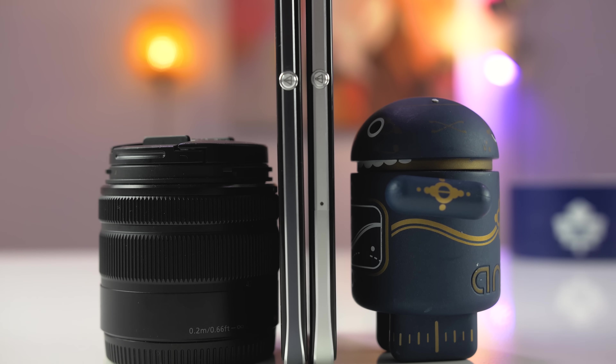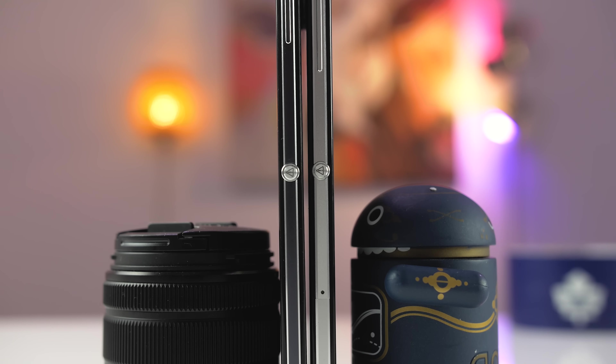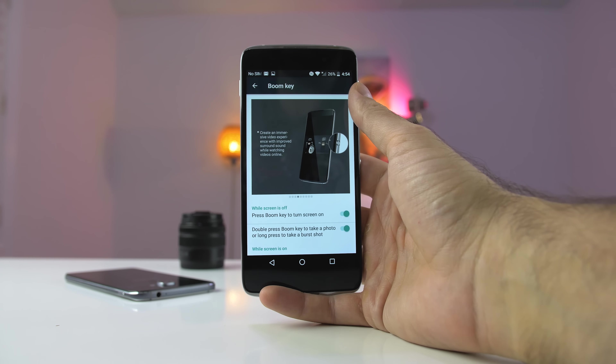The volume rocker and power button both feel great — they're made out of metal. Both phones also have this cool thing called a boom key, which you can use as a shortcut button to get into your favorite application, get into the camera faster, or turn on your phone. Also, the 4S comes with a fingerprint scanner and the 4 does not.